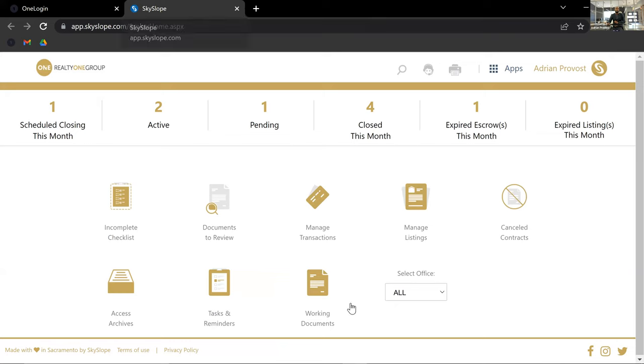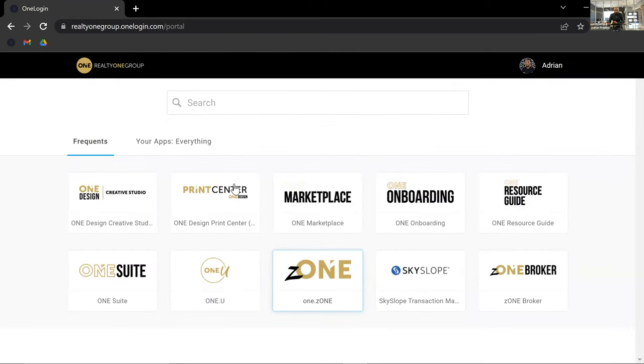This is what Sky Slope looks like — very easy and user-friendly. You manage your listings and transactions here. Transactions start as sales; listings are obviously listings. When a listing goes under contract, click the button to turn it into a transaction — it moves over automatically, so you don't create two files for the same property. If you're working with a buyer, it goes straight to transactions. The information is also connected to your MLSs, so you can start typing the address and it'll populate most of the information for you.